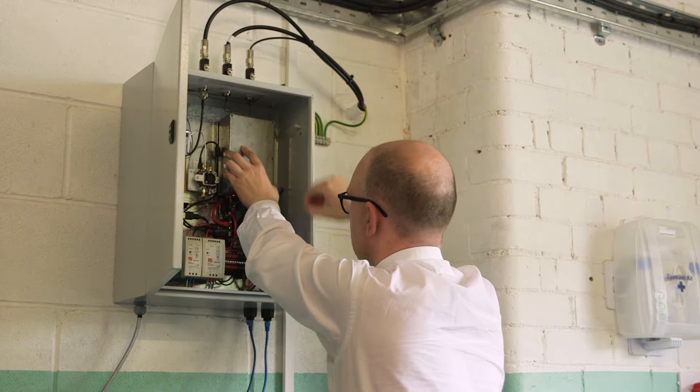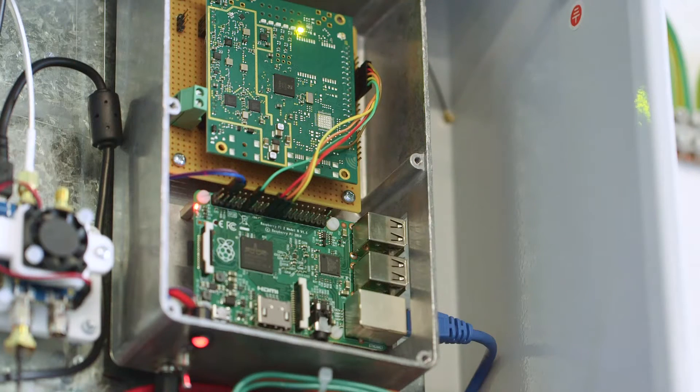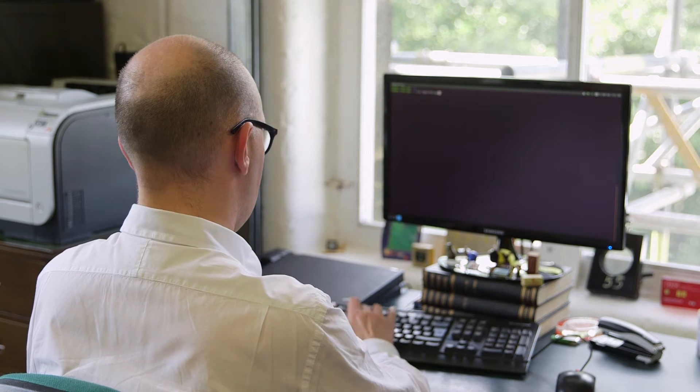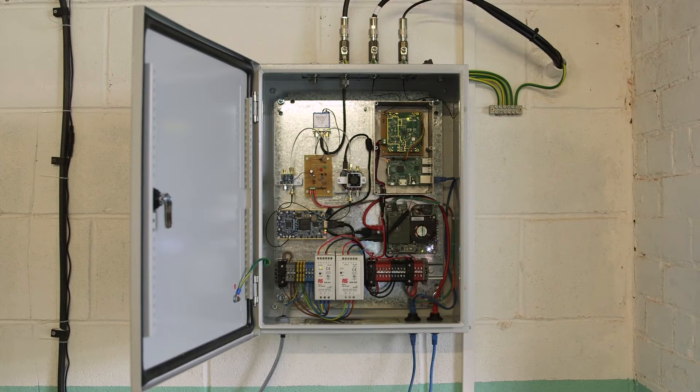It meant that we could install one gateway and with that single gateway serve an area far greater than we could with a traditional wireless system. We've made a Things Network gateway available for Calderdale — we did this using an off-the-shelf concentrator board paired with a Raspberry Pi Model 3 and open-source software.